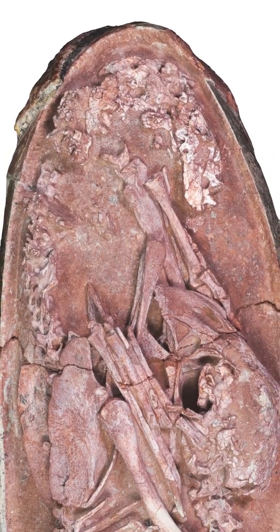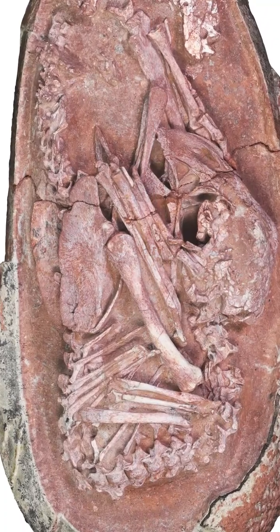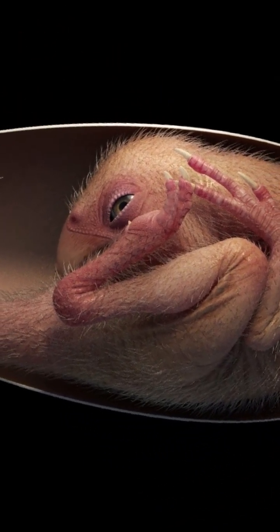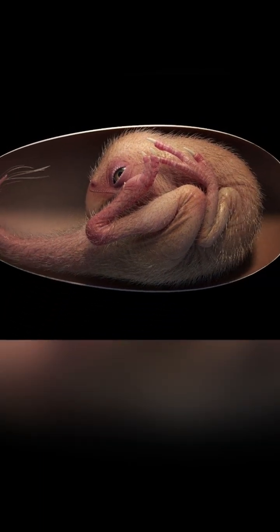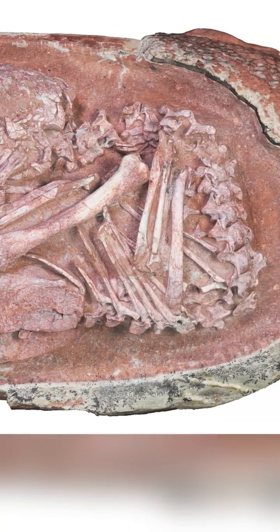In southern China, scientists uncovered an extraordinary specimen — a late-stage embryo inside a fossil egg, preserved almost exactly as it would have been tens of millions of years ago. This fossil has been nicknamed Baby Yingliang, measuring about 27 centimeters head to tail and enclosed in an egg roughly 17 centimeters long.